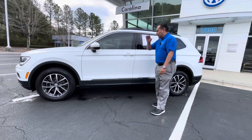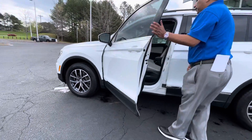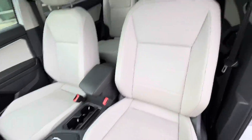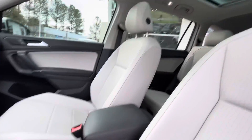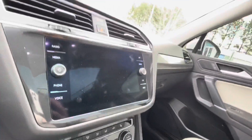Of course, it's got the keyless entry. It's got a blind spot monitor with front assist and backup camera. Check out this nice light interior — it's called stone gray interior. This vehicle has a power seat on the driver's side, a beautiful panoramic sunroof, push start, and front heated seats.